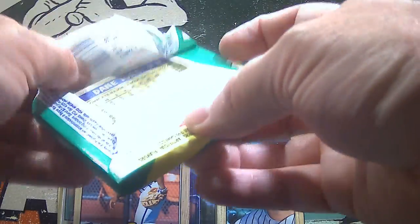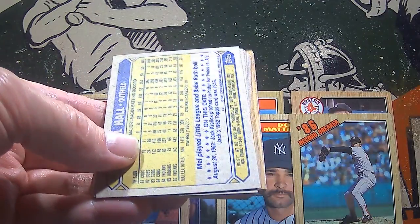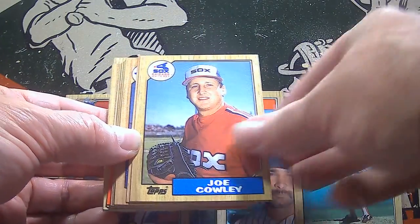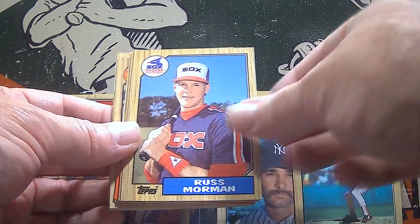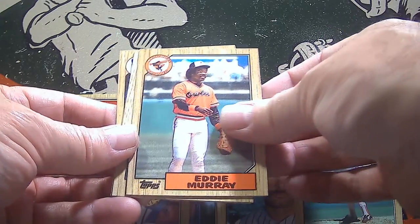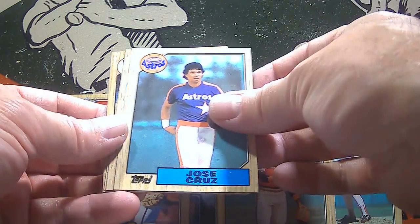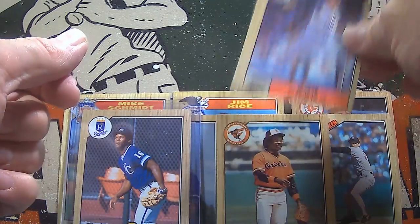We're going to tear into the final pack for this episode — pack number six. Congratulations, Debbie, on some great cards so far. I hope all of you will hit the like button and congratulate Debbie as well. We're going to finish off pack number six with Terry Pendleton, Joe Cowley of the Sox, Bruce Benedict and Greg Harris, Paul Zavella, Russ Moorman, Dave Rigetti. Russ Moorman was a Sox player as well. There's Mel Hall, Ed Olwine, Hall of Famer Eddie Murray — put him on the board. There's a Future Stars rookie card of Dave Magadan. Jose Cruz, Mickey Brantley, Jose Guzman, Mark Salas, and there's Hall of Fame pitcher Phil Niekro.